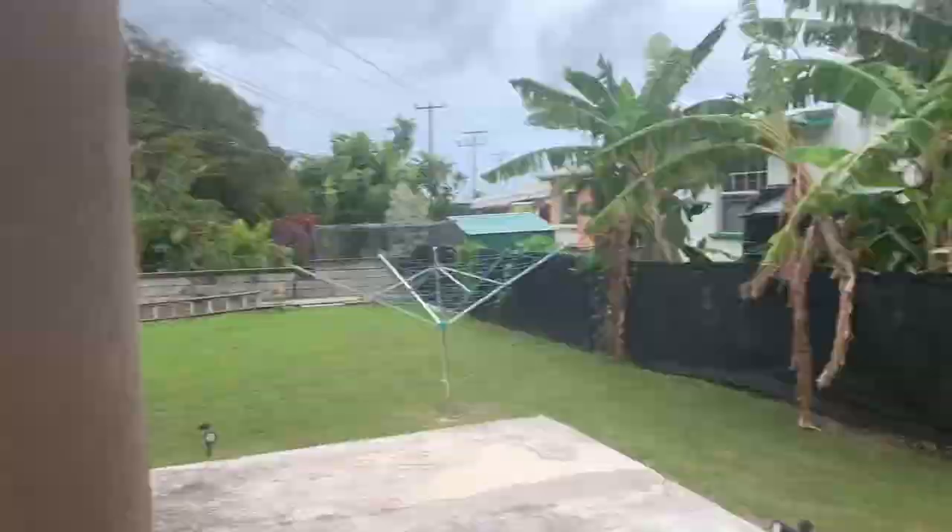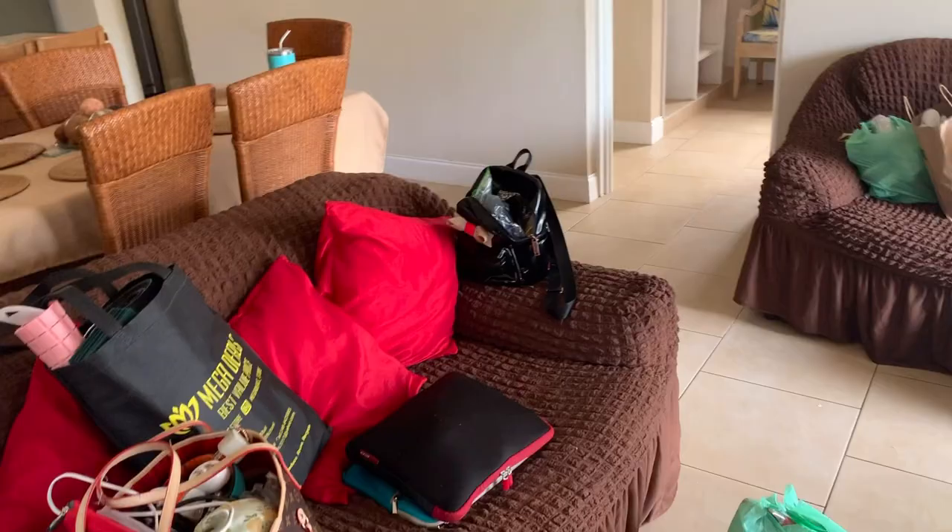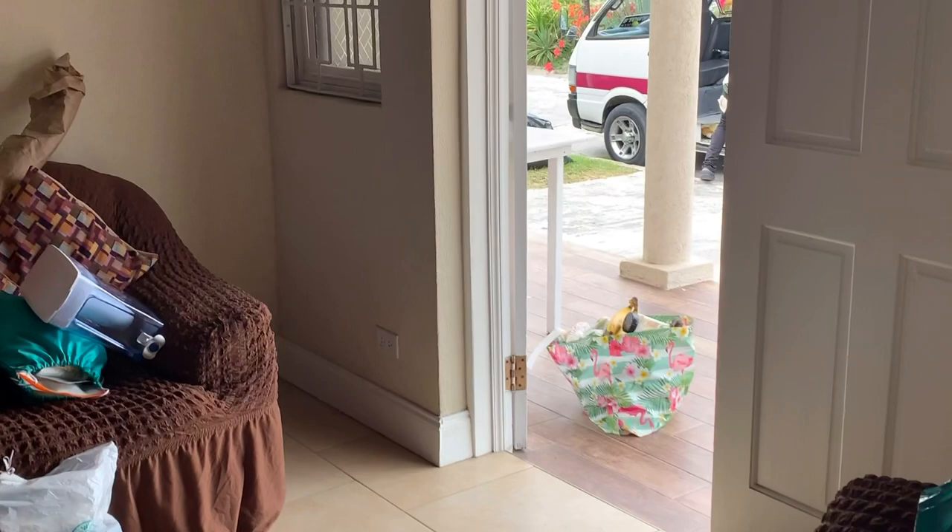That was the crib guys! If you guys saw what just happened — I dropped that bag, everything fell out, seasoning spilled everywhere. It's a shambles, but we're getting somewhere. From what it was looking like before, it's looking much better. Get into the van!